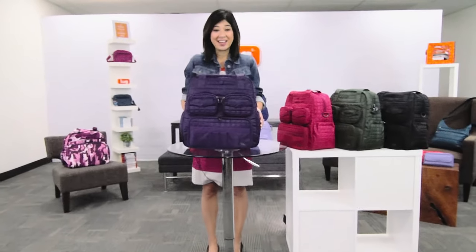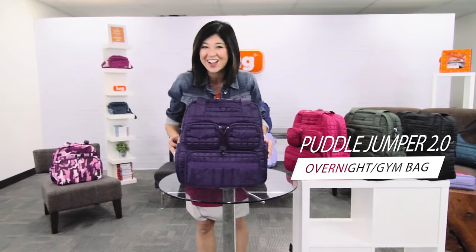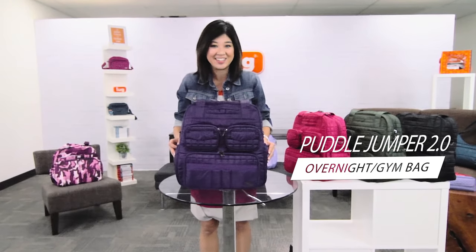Hey Lug Nuts, thanks for stopping by. Today we're going to be touring our Puddle Jumper. It's full of lots of pockets and compartments, lots of awesome detail, and I'm excited to dive in.